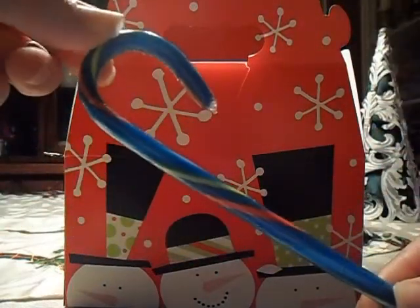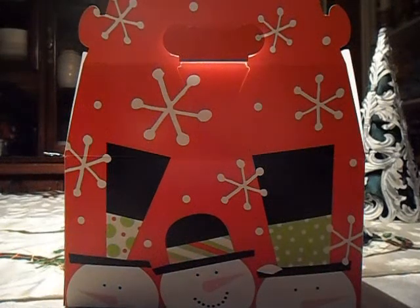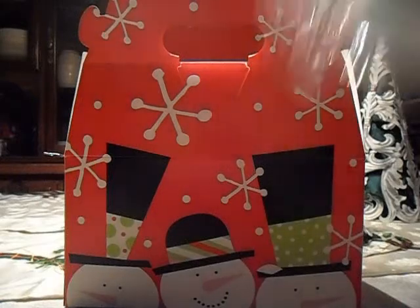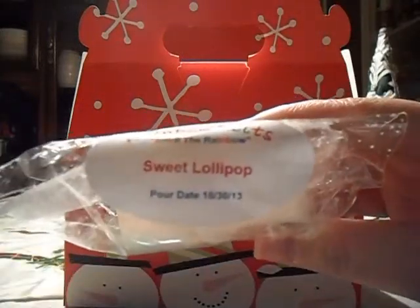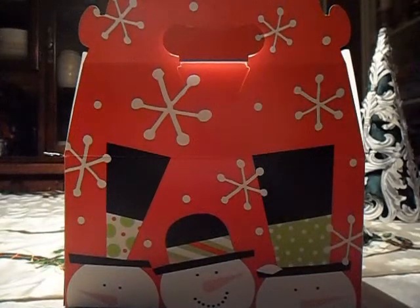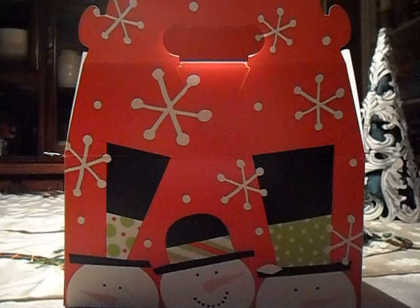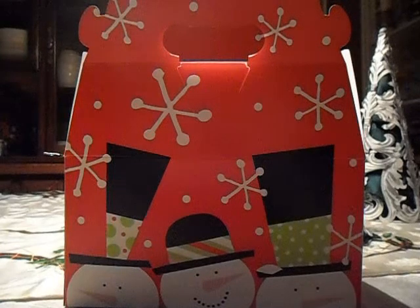She also included a candy cane which is awesome. Then the other sample she sent is in Sweet Lollipop — you can see her label, she has the pour date, this one's 10/30. I love that she does that. This is probably ready to go since she poured it at the end of October. It smells amazing. I don't know that I would call it a lollipop scent — it smells like really bright candy citrus, but it's really, really good.